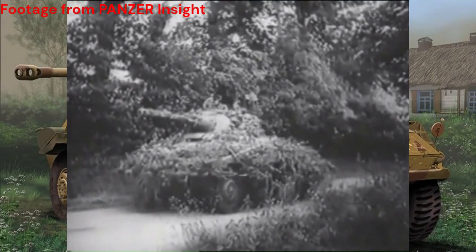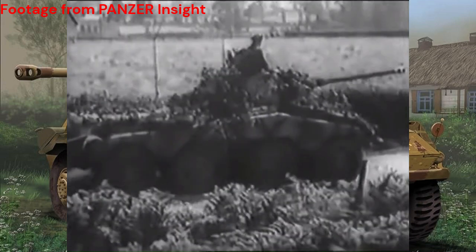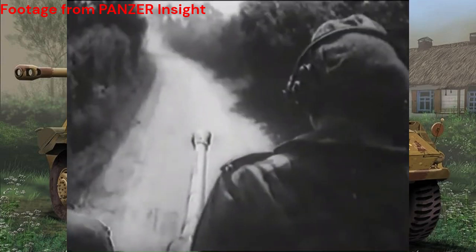Meet the SD KFC 234 Puma, a remarkable German armored car from World War II. Developed to meet the demands of modern warfare, the Puma became a symbol of speed, agility, and firepower on the battlefield.